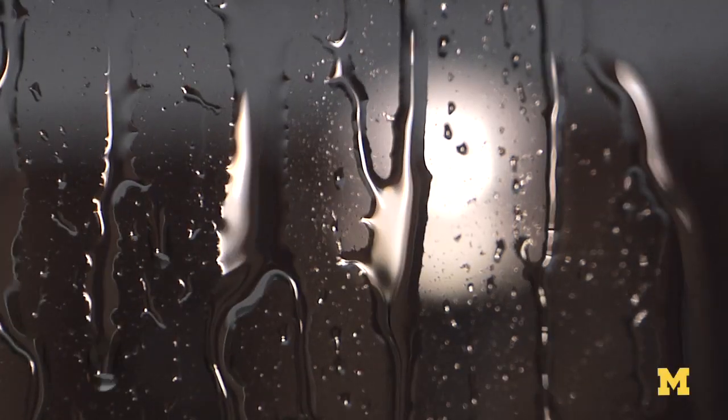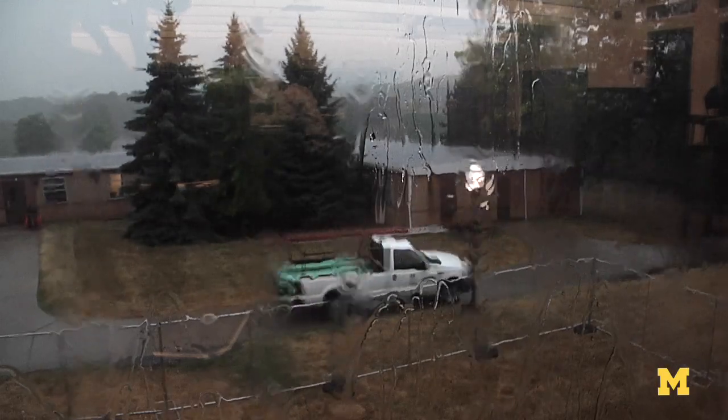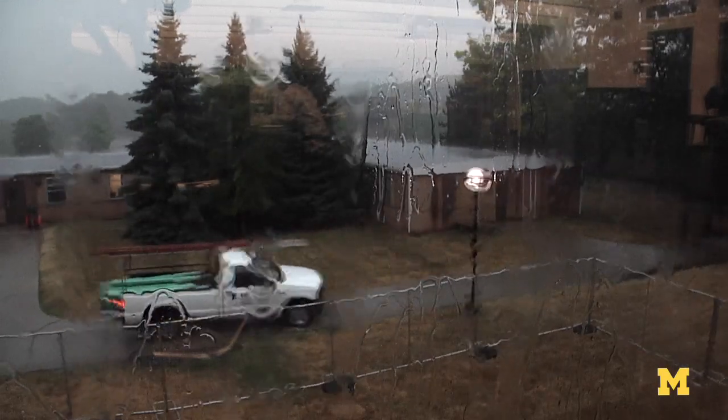Soil moisture is one of the most important parameters in global ecosystem studies. It determines weather patterns, so it's one of the most important things that scientists are interested in when they study global climate change.